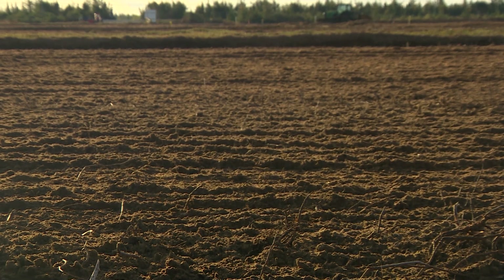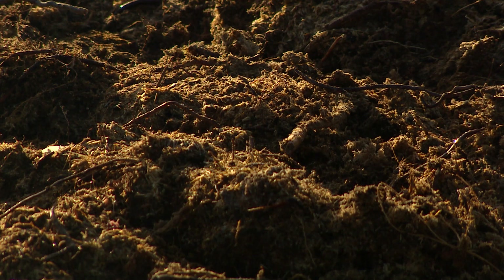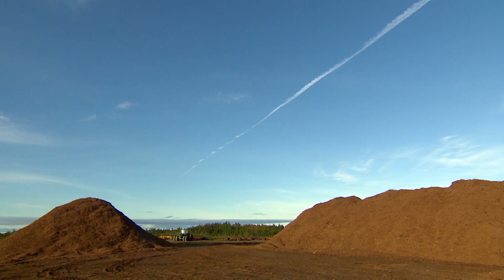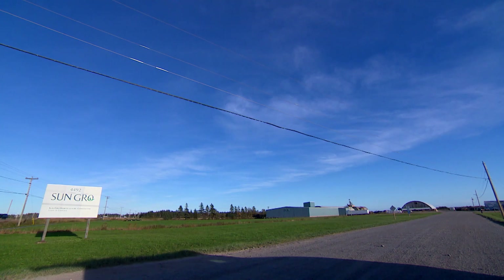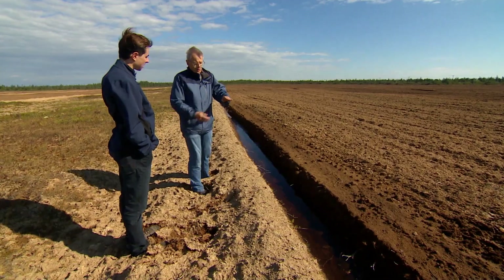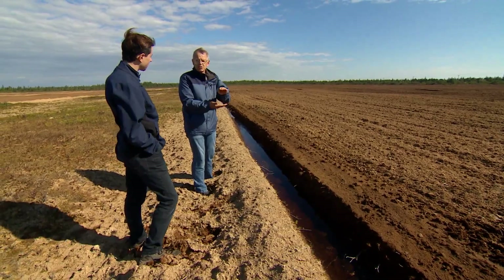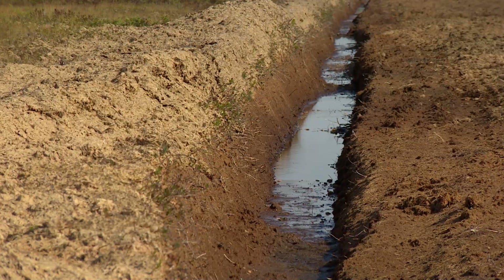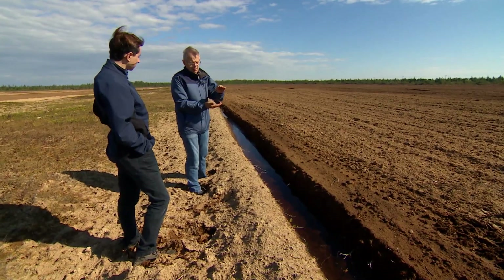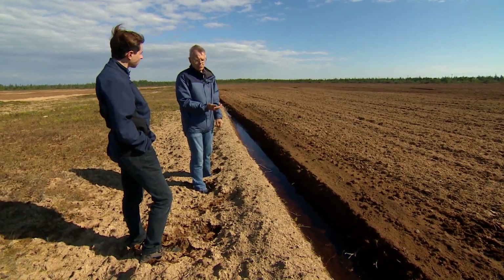You're looking at the very top — maybe one centimeter top layer — that will be dried by the sun and the wind. That is harvested, put in storage on the field, and then trucked into the processing plant for further processing. A whole section will be partially drained to be able to harvest the peat afterwards.